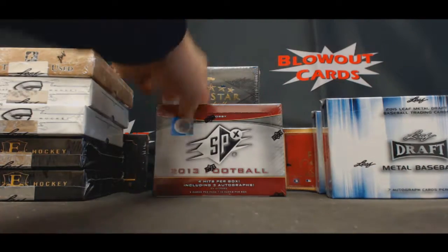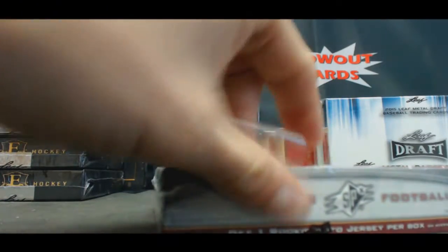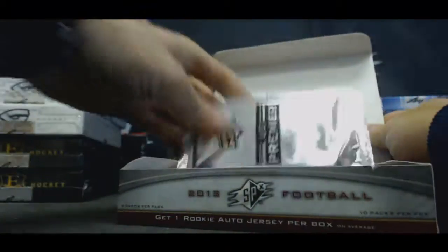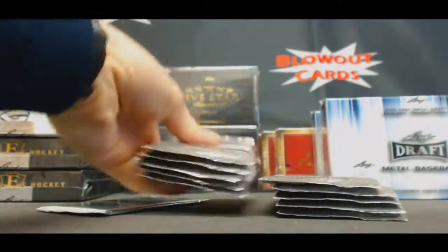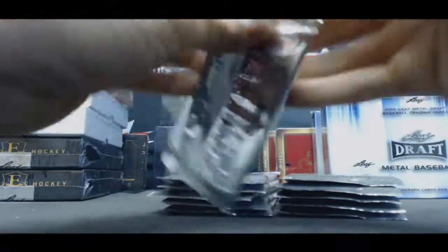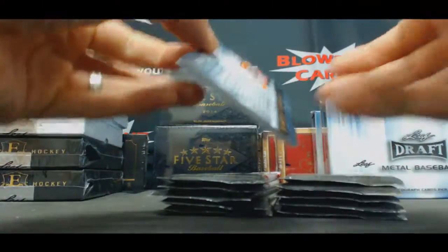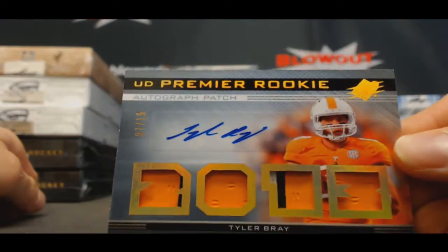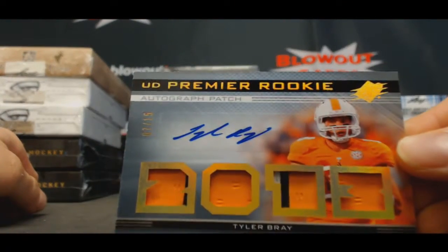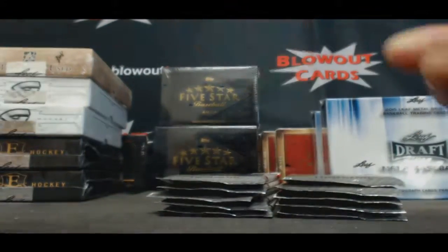Box number two. I got a bonus pack on top. I was hoping it was going to be Peyton Manning — number seven of fifteen — Tyler Bray, UT Vols, quad patch auto.